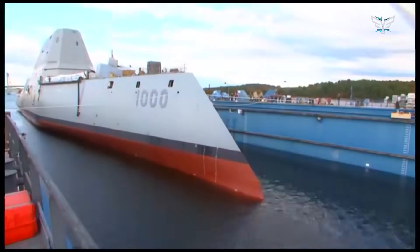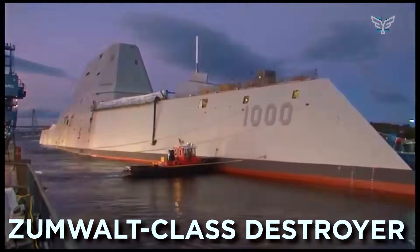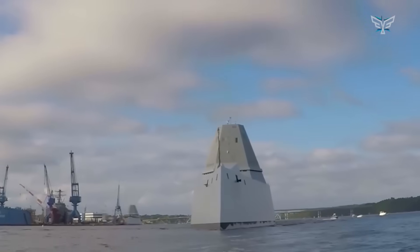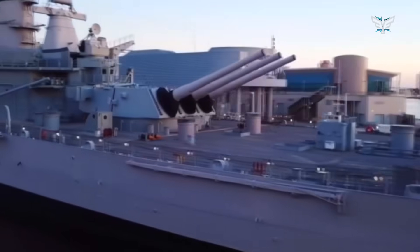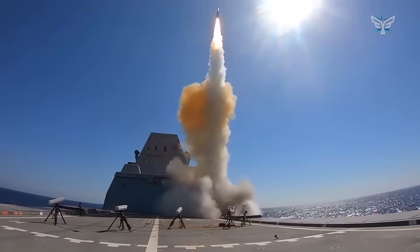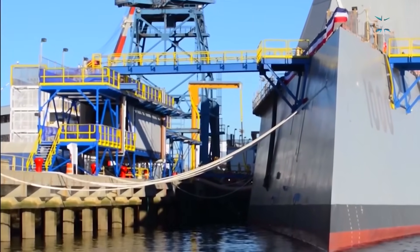Nothing screams future quite like the Navy's Zumwalt-class destroyers. These things are basically stealth bombers for the ocean — they're designed to slip through enemy defenses completely unnoticed and deliver a massive punch. They were originally designed to get in close to shore and support troops on land with serious heavy firepower, but they're also jack-of-all-trades warships, fully equipped to take out enemy planes, other ships, and lurking submarines.